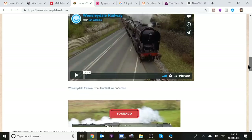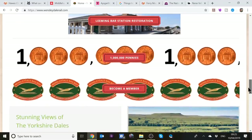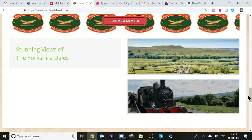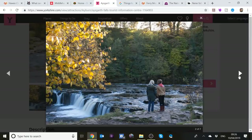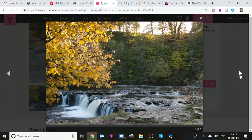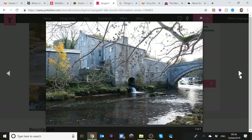The Wensleydale Railway is just down the road from Hawes, at Leyburn station. You can jump on the railway and go all the way to Leeming Bar. There are videos on the website about the Tornado locomotive visiting. Leeming Bar station has been renovated — well worth a visit if you're in the area. Aysgarth Falls is also on the list — really beautiful falls with fantastic walks all around, and apparently the chariot from Gladiator was in the car park there.